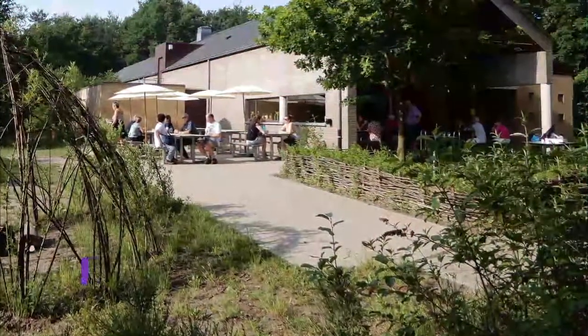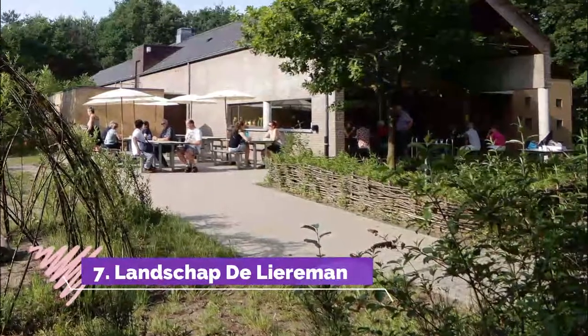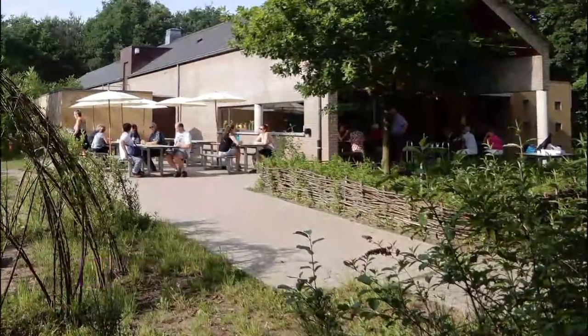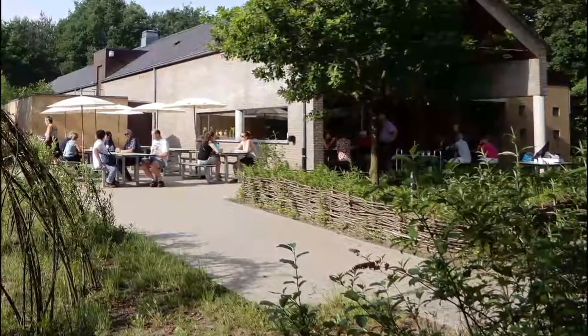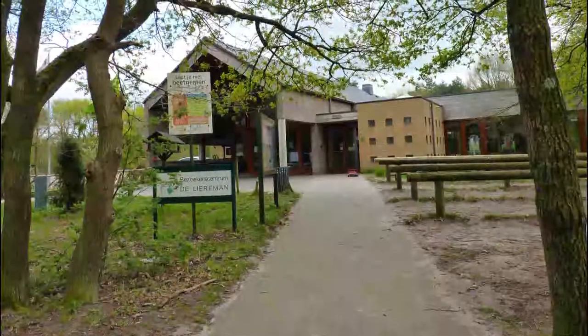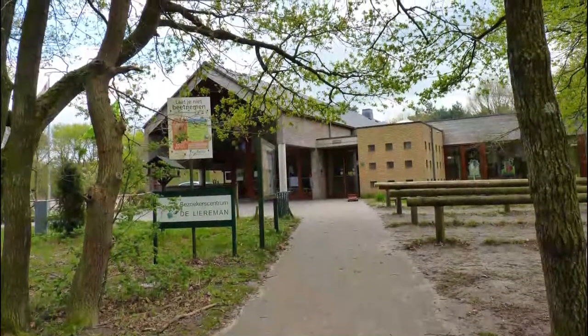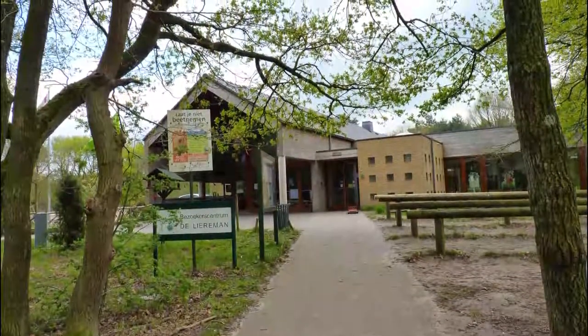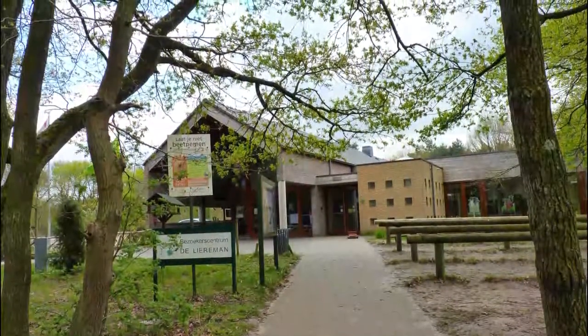Number 7: Landschap de Liereman. East of the city, just past Oud Turnhout, is one of the oldest protected nature reserves in Belgium. This is Landschap de Liereman, in classic Kempen countryside made up of heathland, coniferous forest, and dry drifting dunes that stoop to saturated fens. It's all a habitat for beautiful wildflowers like the marsh gentian.